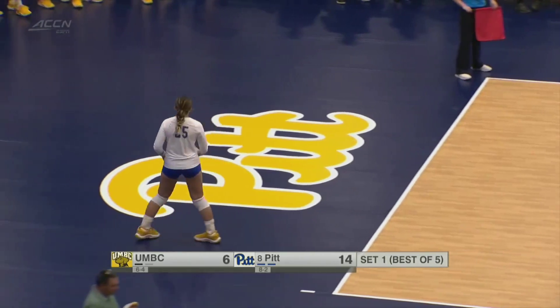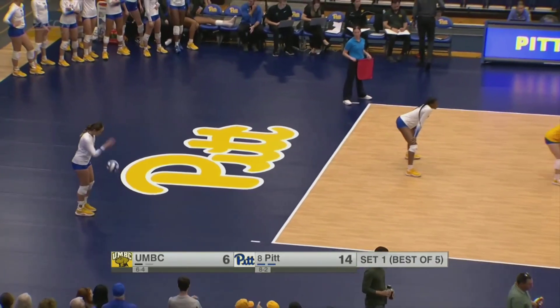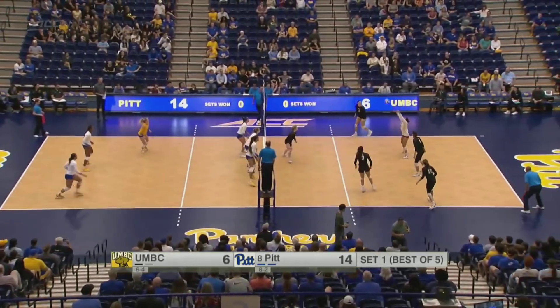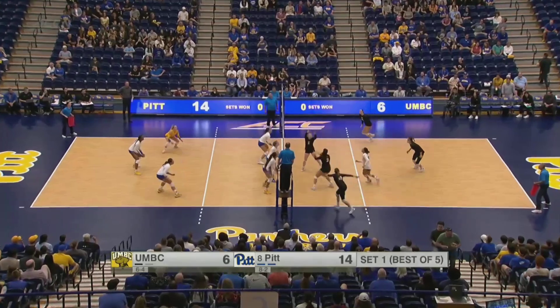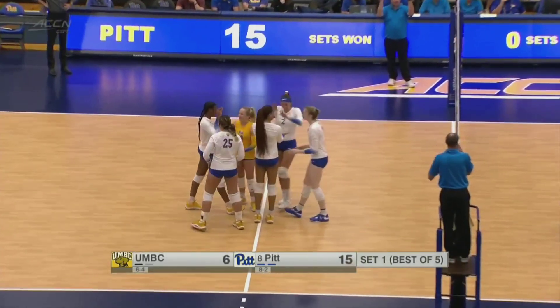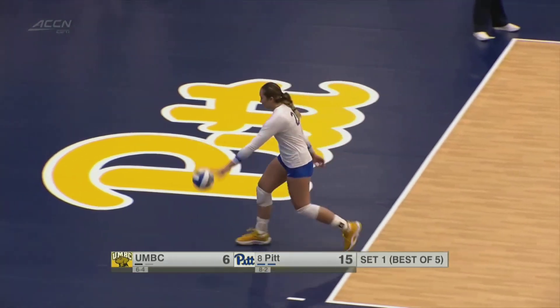And you have a redshirt senior in Valeria Vasquez Gomez — a 2023 preseason All-ACC team player. Tautua'a serving again on the outside. Panthers block that one. Goes back to Grubisic-Chabo, and that one misses long — the Panthers are able to get up 15-6. Commanding lead so far in the first set.